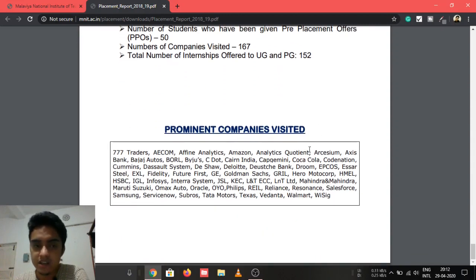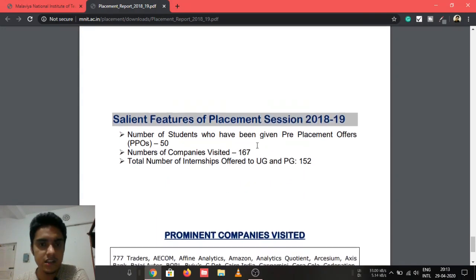Some of the companies that visited include AECOM, Affine Analytics, Amazon, Analytics Quotient, Axis Bank, Bajaj Auto, Fidelity, Future First, GE, Goldman Sachs, Hero MotoCorp, Infosys, HSBC, KPMG, L&T, Mahindra, Maruti Suzuki, Omax Auto, Oracle, OYO, Philips, Reliance, Samsung, ServiceNow, Texas Instruments, Vedanta, and Walmart — a strong list of companies visiting this campus.